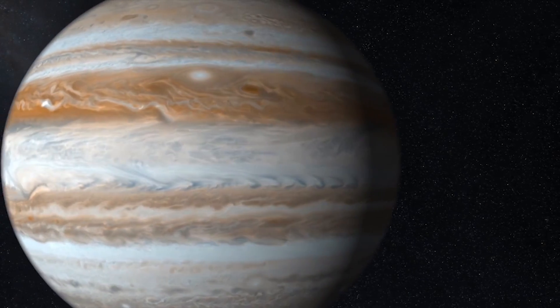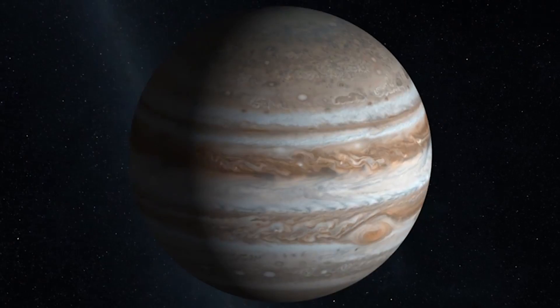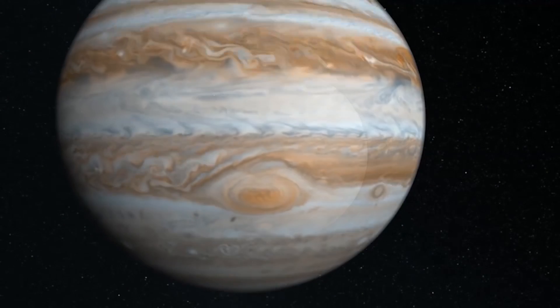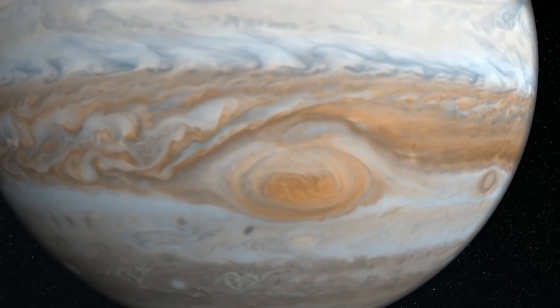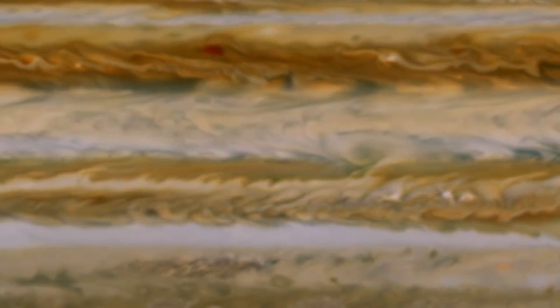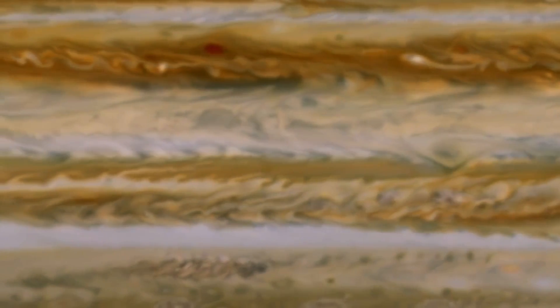We know Jupiter is nothing like Earth. It's a massive gas giant, 600 million kilometers away. Jupiter's upper cloud layer is composed almost entirely of hydrogen and helium, but we don't know much about what goes on under this obscuring layer.